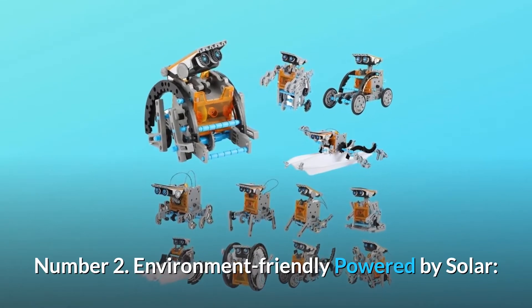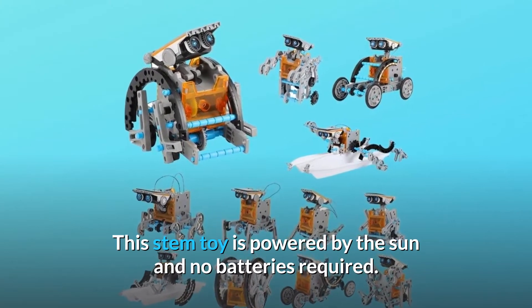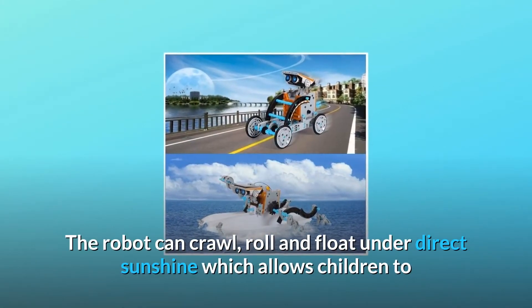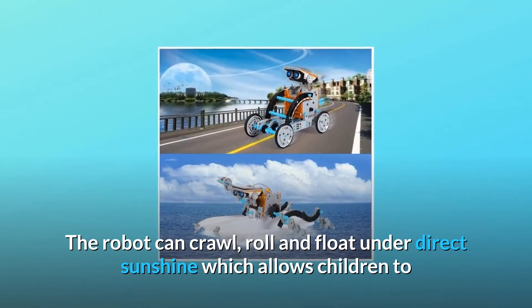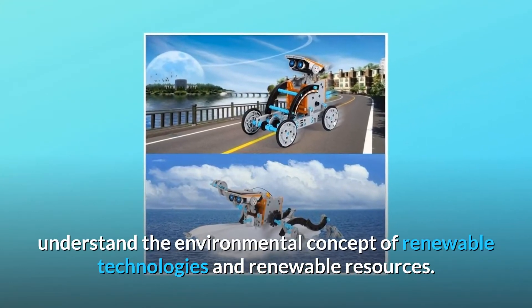Number 2: Environment-Friendly, Powered by Solar. This STEM toy is powered by the sun and no batteries required. The robot can crawl, roll, and float under direct sunshine, which allows children to understand the environmental concept of renewable technologies and renewable resources.